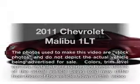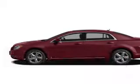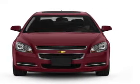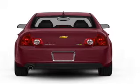Introducing the 2011 Chevrolet Malibu — everything you need under one roof with this great vehicle. With an efficient four-cylinder engine that responds smoothly to its six-speed automatic transmission.